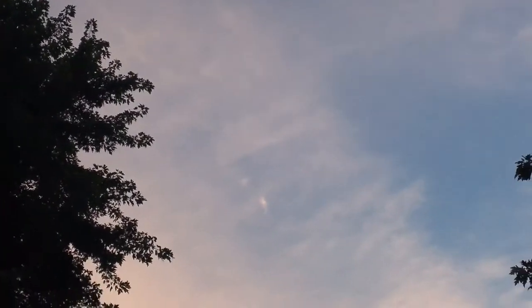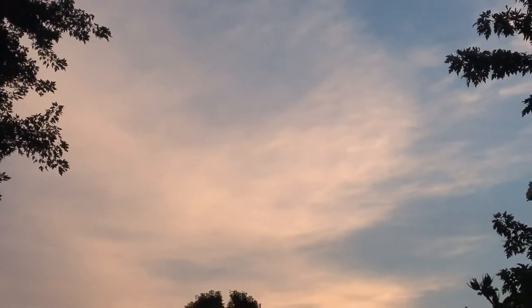You hear all that noise? Those cicadas sound electric. I think they are. Look how it blurs in and out. There's so much going on.